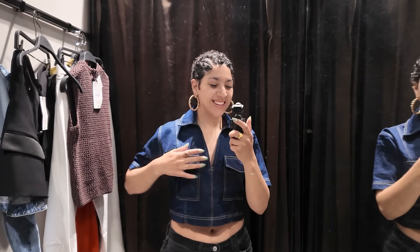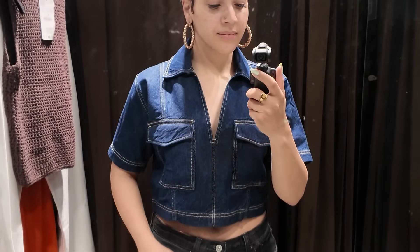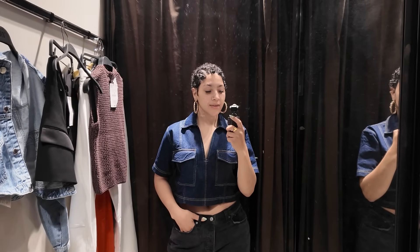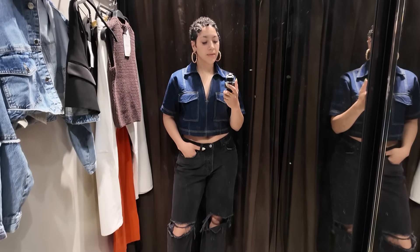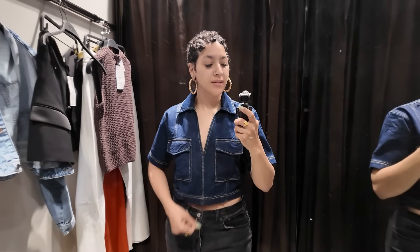Next up, dark denim is having a major moment and this top from Zara I am absolutely obsessed with. I love the dark wash and the cut. I'm 5'6 with a shorter torso and I'm very picky about where clothes start and stop — that makes the biggest difference in proportions. I'm wearing a small and for just $45 this is a year-round piece. You can style it for spring, summer, and into fall. Dark denim is timeless.